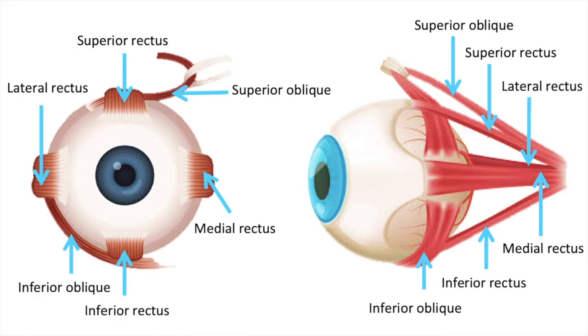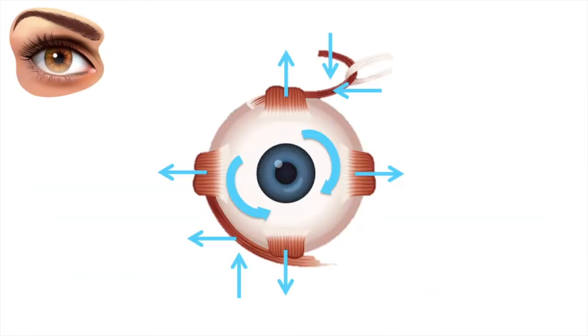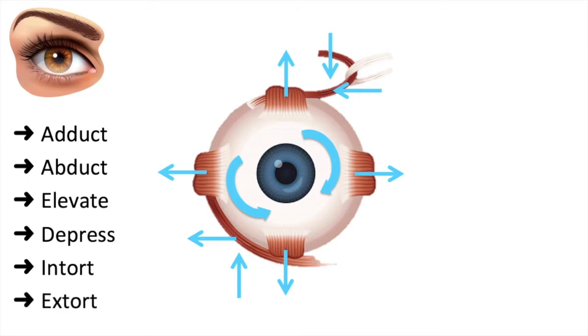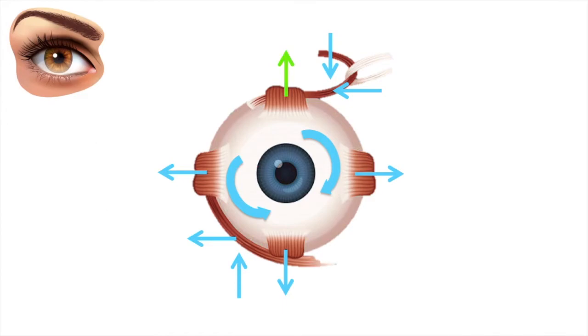Before we look at the movements of each muscle, it's important to learn a few words. Adduct means the eye turns inwards. Abduct means the eye turns outwards. Elevate means the eye moves up. Depress means the eye moves down. Intort means the eye rotates medially. Extort means the eye rotates laterally.